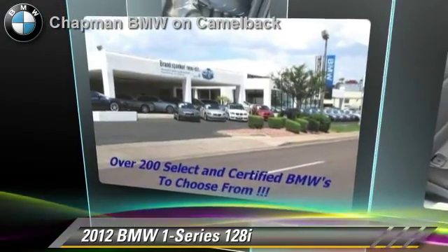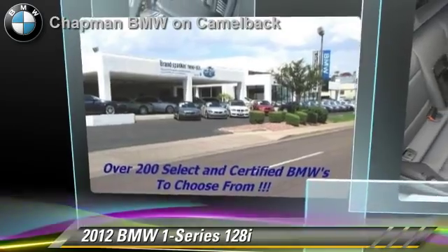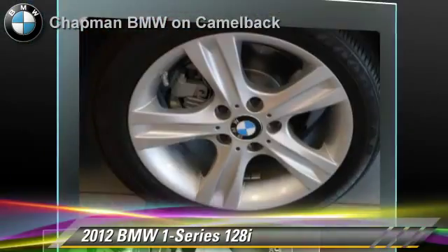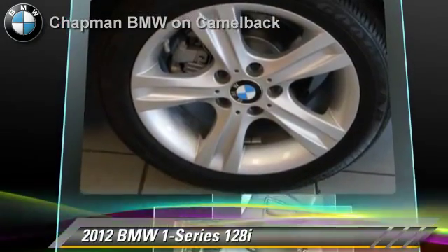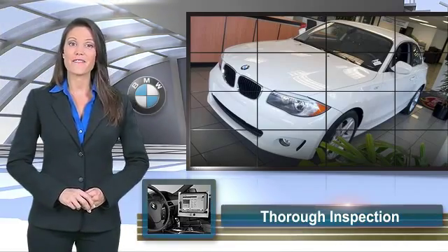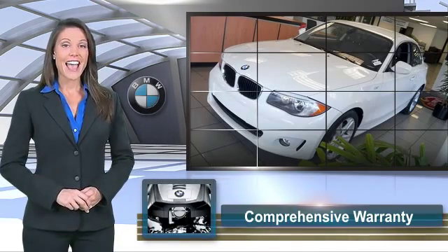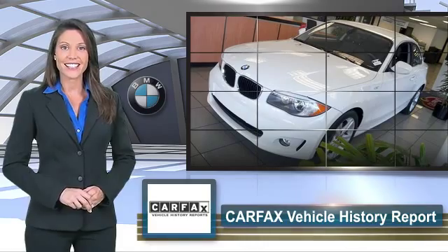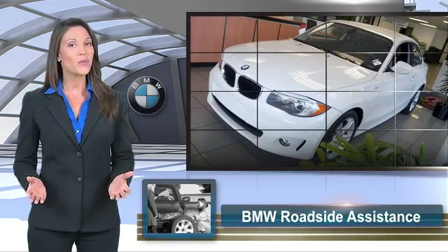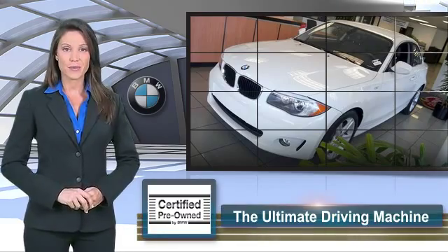Give us a call to schedule your test drive today. To be eligible for the Certified Pre-Owned Vehicle Program, a BMW must pass a thorough inspection by factory trained technicians. Ask to see the BMW Certified Pre-Owned Inspection Checklist — it is your assurance of the quality, reliability, and overall pleasure BMW owners have come to expect.